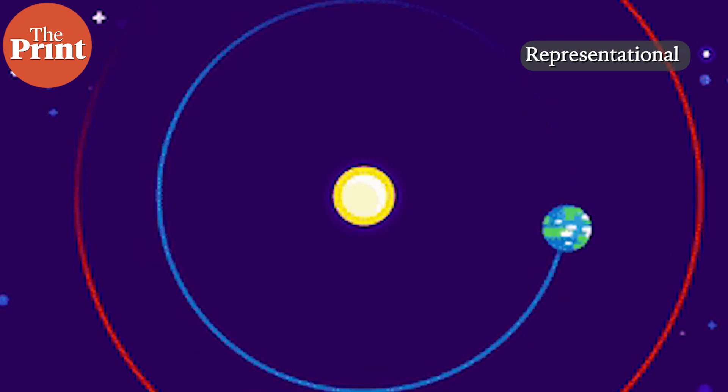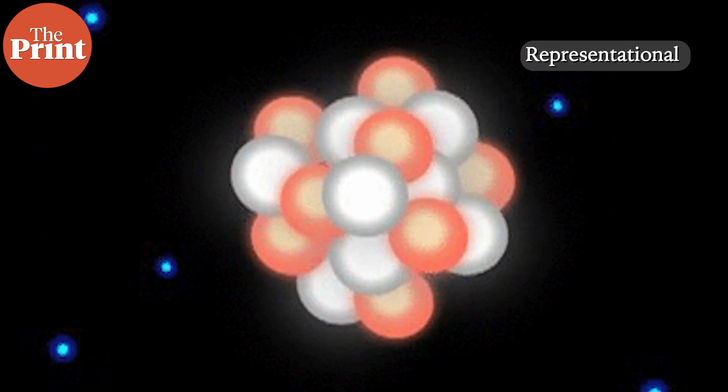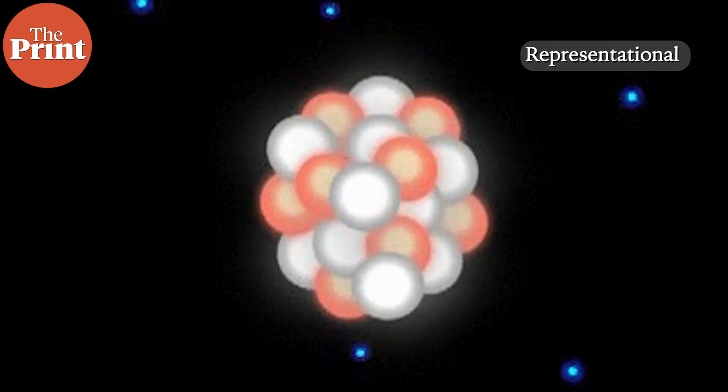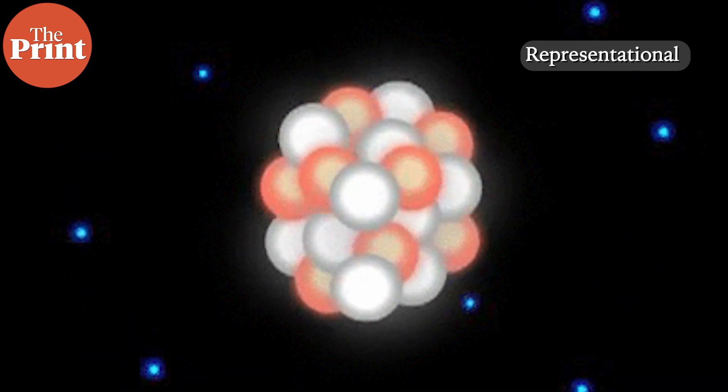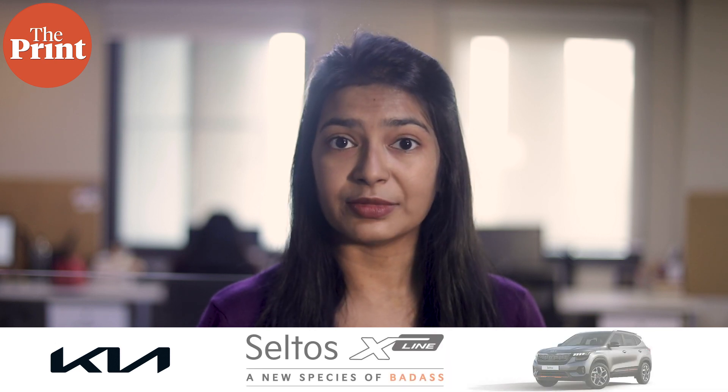For this, the isotopes of the rare metals titanium, zirconium, and molybdenum found in minute traces in the outer silicate-rich layers of both planets provide crucial clues. Isotopes are two or more types of atoms that have the same atomic number — that is, the number of protons in their nuclei — and hence belong to the same chemical element, but differ in mass numbers due to different numbers of neutrons in their nuclei. While all isotopes of a given element are almost the same in chemical properties, they have different atomic masses and different physical properties.